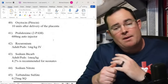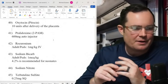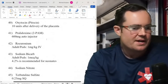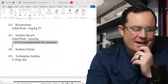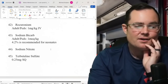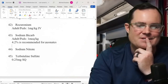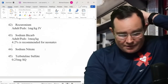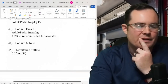2-PAM auto-injector for organophosphate poisoning: 600 mg auto-injectors, up to 3 given — so 1.8 grams total, no change. Rocuronium: 1 mg/kg. Sodium bicarbonate: 1 mEq/kg. They emphasized that 4.2% sodium bicarb — the smaller box, not the 8.4% — is for neonates only. I always thought it was for pediatrics in general, but the textbook says neonates only. Same dose: 1 mEq/kg.